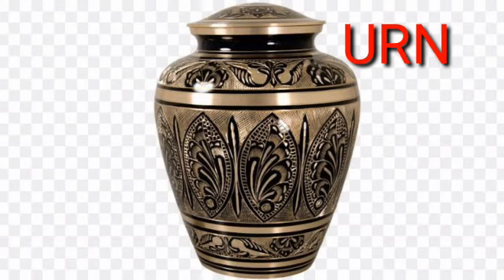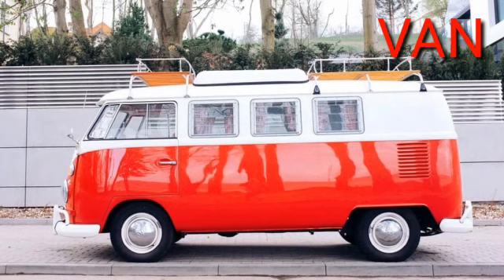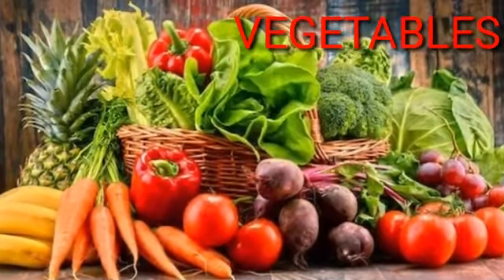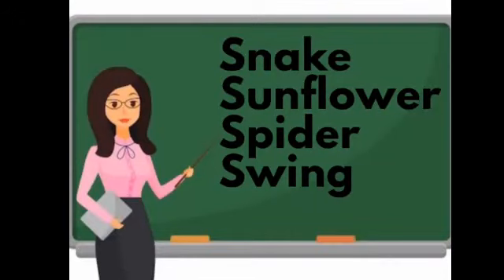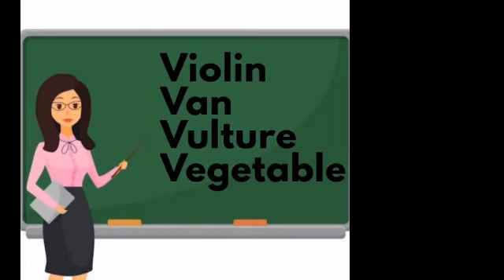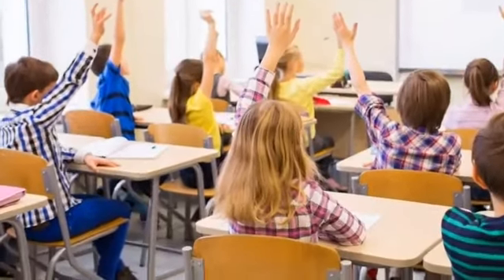U, U, urn. V, V, violin. V, V, van. V, V, vulture. V, V, vegetable. Okay, all of you should learn the letters and their sounds thoroughly. Thank you, see you soon. Bye bye, take care.